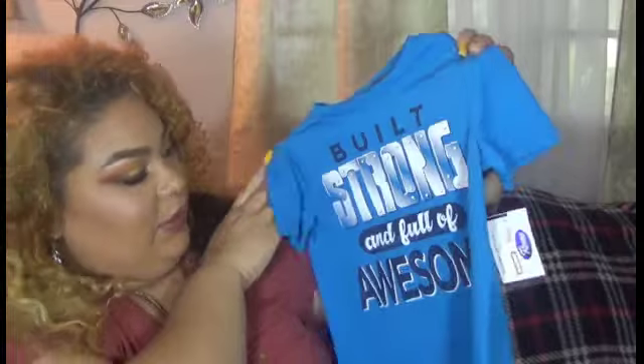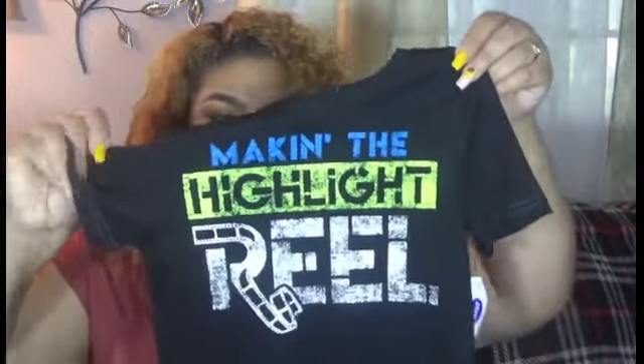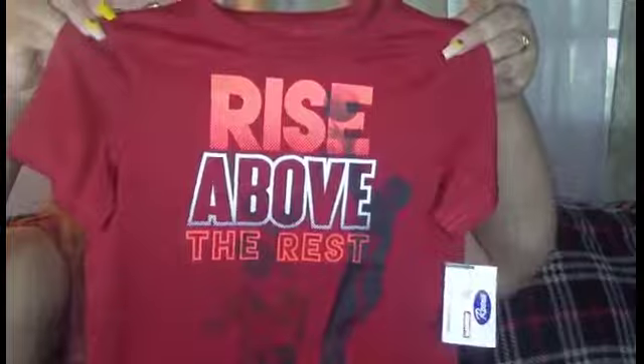I got him a couple of shirts that I thought were really cute. One says 'Built Strong and Full of Awesome,' and all of these are $3.99. The others say 'Make the Highlight Reel,' 'Bring It Home,' and 'Rise Above the Rest.' I thought those were really cute.